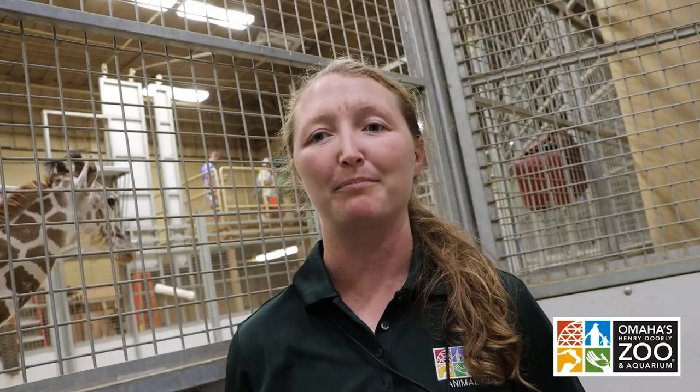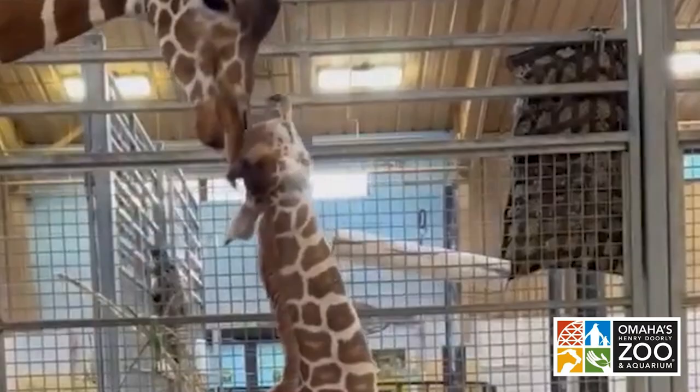And now she's doing really well. She's getting close to four months old and she's being introduced to other members of our herd. She spends a lot of time with Betty, as well as Lolo and Layla just recently. Hopefully soon she'll be with the whole herd.